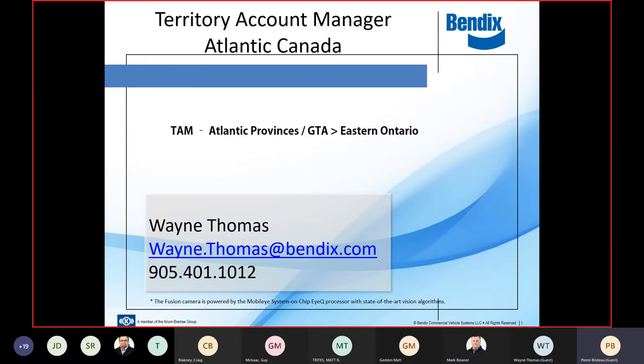In the process of that shuffle, Wayne Thomas is now the new territory account manager for Atlantic Canada. I'll leave the screen up for a few minutes so you can grab his email address and contact phone number. All things related to Bendix — be it sales, technical support, your distributor, fleet — falls onto Wayne. Feel free to reach out to him. Wayne's going to be with us, monitoring the chat room and looking for questions.